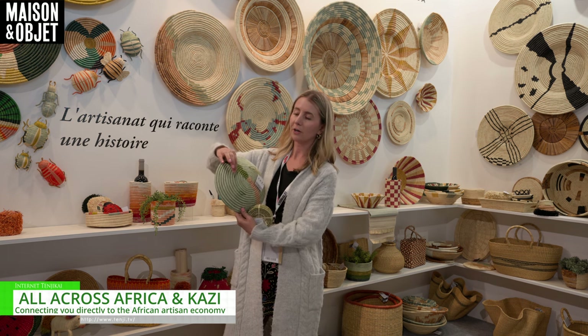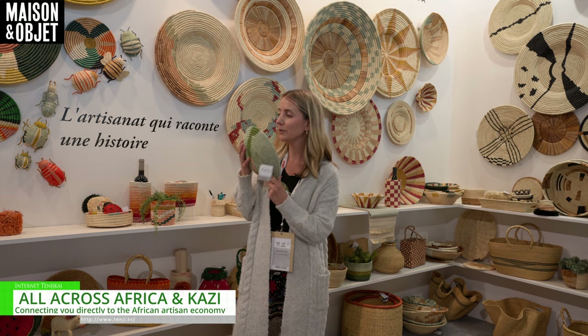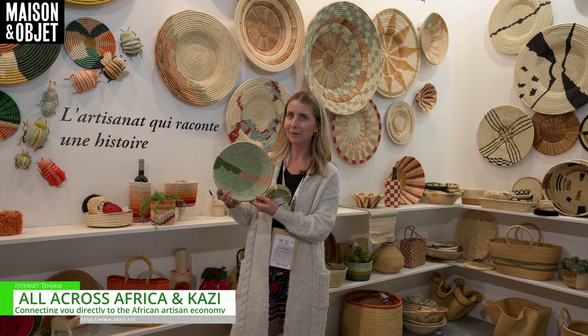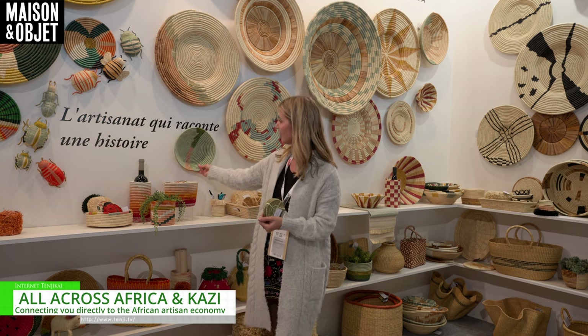It also has a hook on the back to be hung on the wall. All of these have a beautiful smell of all natural fibers, and they look great as decorations as well.